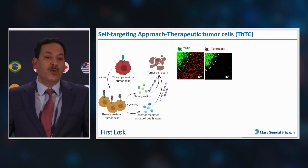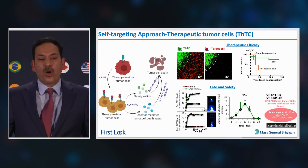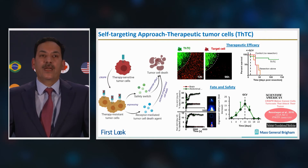We show therapeutic efficacy in vitro and in vivo in both primary and metastatic brain tumors, and the incorporation of a built-in safety switch, which is also a PET imaging agent. We show that these cells can be tracked by PET imaging and can be eliminated by activating a kill switch.